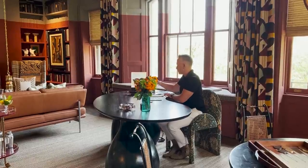Hi, my name is Jay Jeffers. I'm an interior designer with offices in San Francisco and New York, and we are sitting in the library right now. Who is Jay Jeffers?